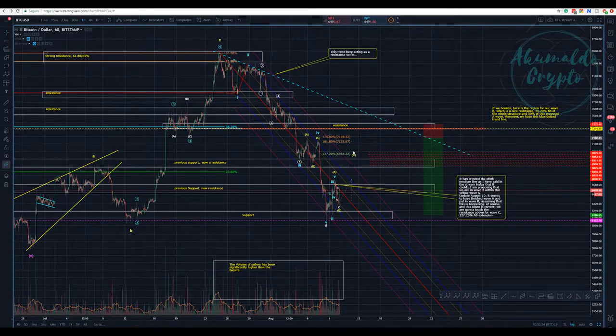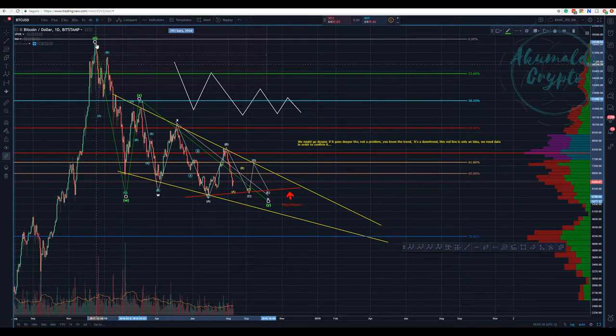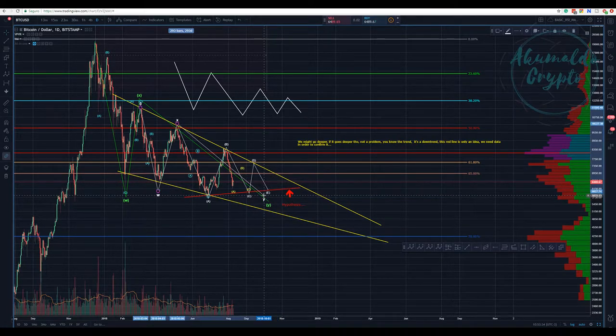Hi guys, Akumaldo Crypto here with another Bitcoin update. This is my overall picture: the W-X-Y structure showing the waves and the whole movement. Inside this last Y, we have another W-X-Y, and inside the last Y, we have an A-B-C-D-E. This is a hypothesis — what could happen is that this last Y here could be a sharp correction, meaning we would have a lower low.